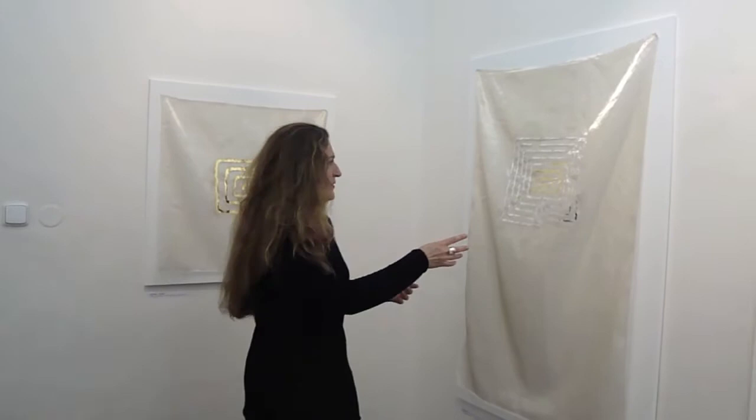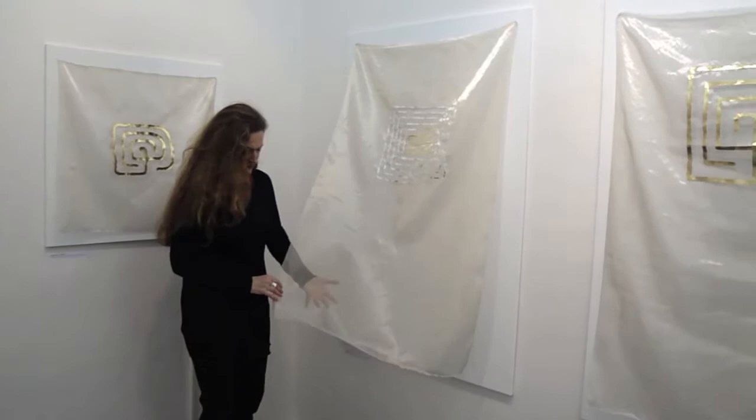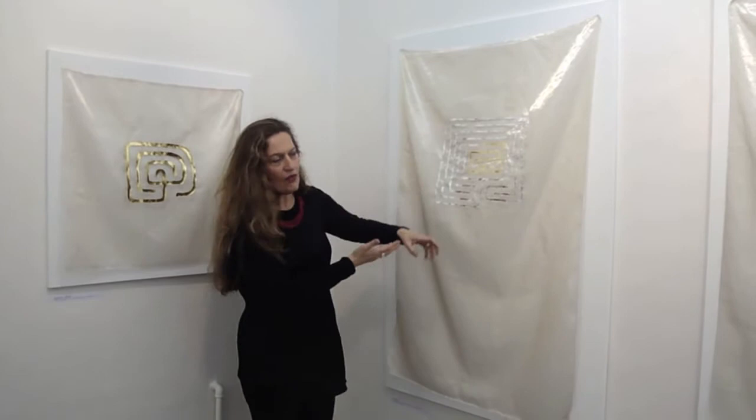This series of labyrinths on the wall are actually all done on silk — silk organza that also has metallic threads, creating a contrast between the metal and the very fragile silk. I just tear the silk and there are no threads hanging down. It's very much about the edges and the same way I tear.